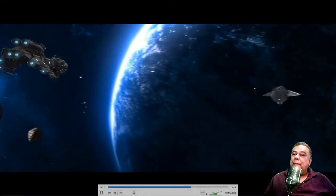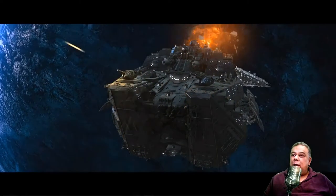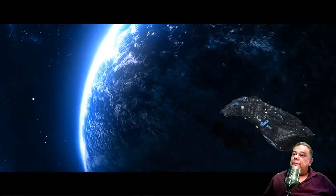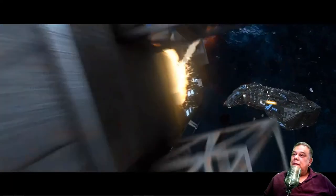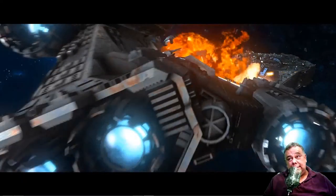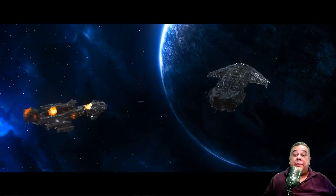Here comes the other one. And the flagship wins! I hope you like it. I love Star Wars, I love sci-fi, space battles. I hope you like it too.